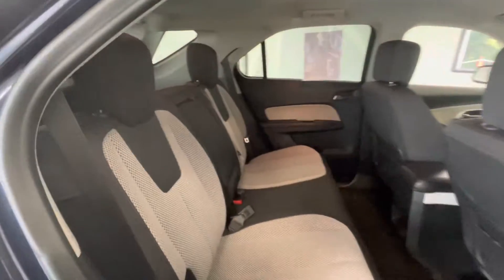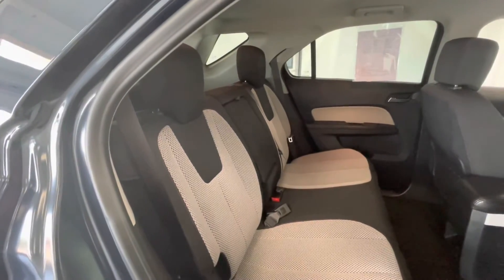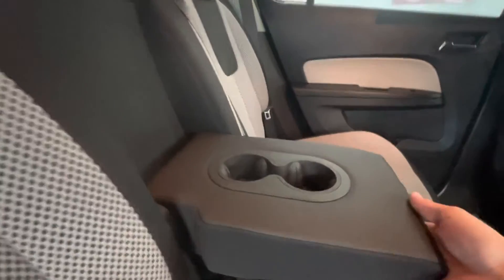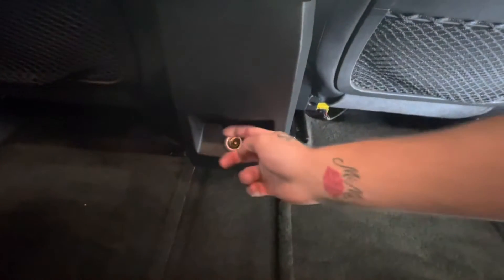In the back seat, that beautiful black on white premium cloth interior will stay the same. I do want to point out that here in the middle, you will have a pull-down middle console with two cup holders. And just behind the driver and passenger seat, you will have a 12-volt plug-in as well.